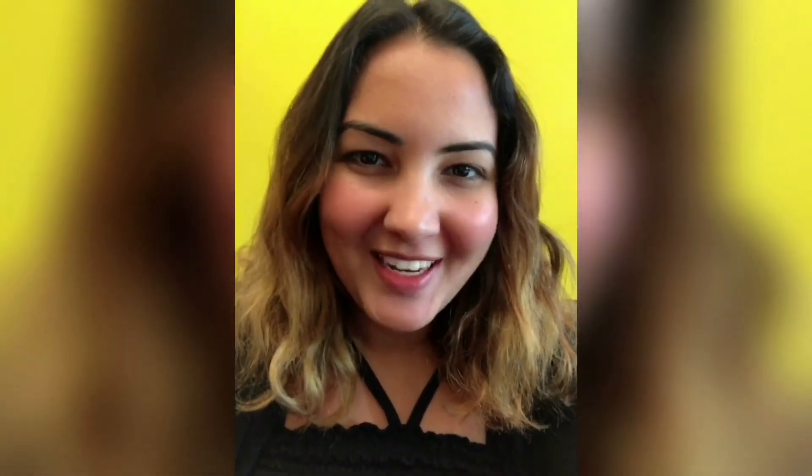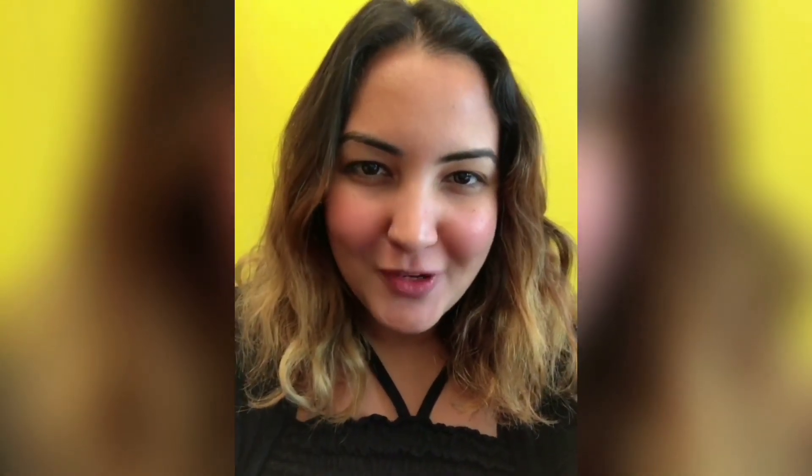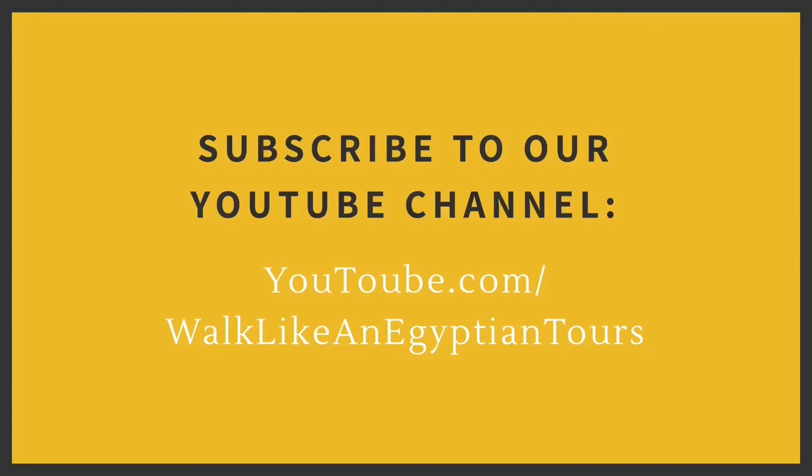We hope you enjoyed our virtual walking tour in Zamalek, and soon we'll get to walk and explore the beauty of our country. Don't forget to follow us on Instagram and subscribe to our YouTube channel.